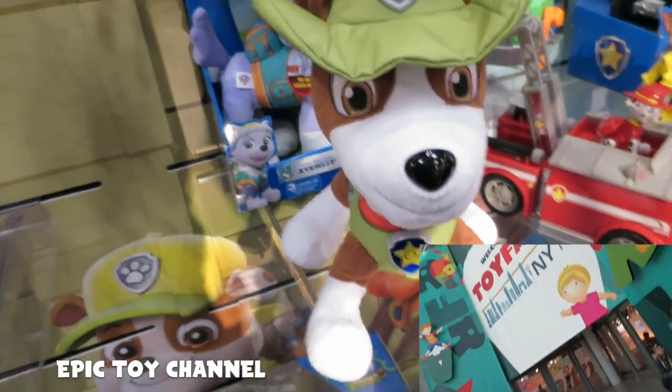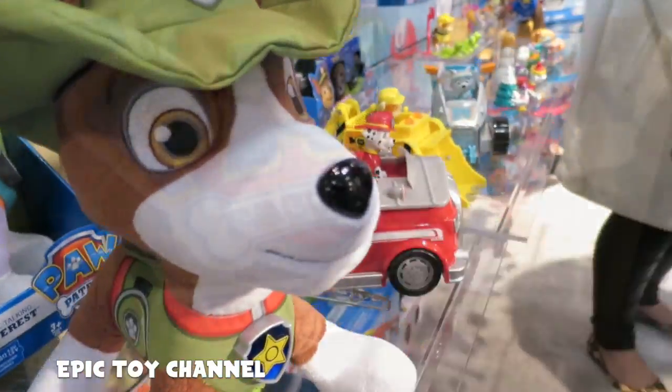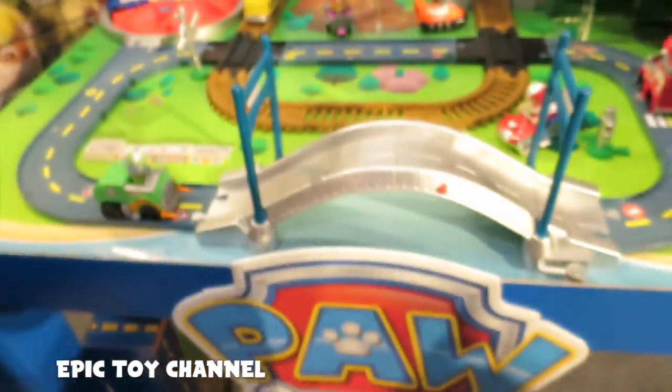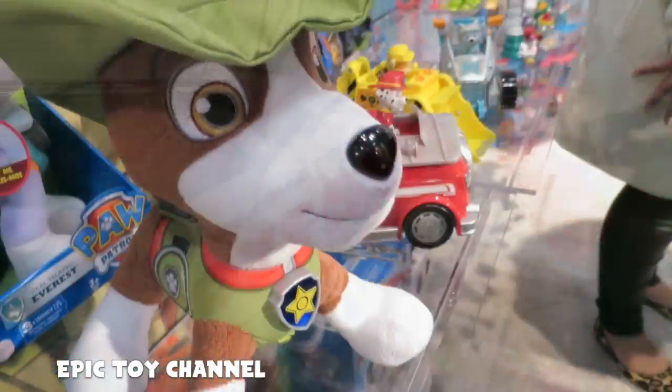Hey kids, thanks for watching Epic Toy Channel! So I'm at the Toy Fair in New York City and I had the chance to meet the brand new Paw Patrol pup. Here's the behind-the-scenes look that they gave me at the Paw Patrol booth.